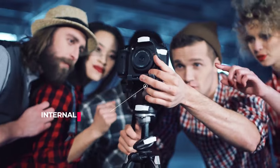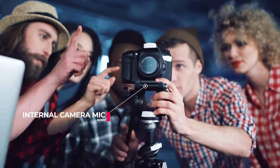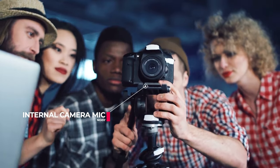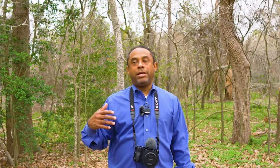Option number one is the easiest option, and that's going to be whatever's in your camera. Most cameras come with some kind of onboard microphone — it's an internal microphone to the recorder. The reason why most filmmakers do not use this is because it can be very noisy. It's going to catch pretty much all the sound in the room — the air conditioner, the echo if you've got sound bouncing off the walls. It just doesn't sound very good.